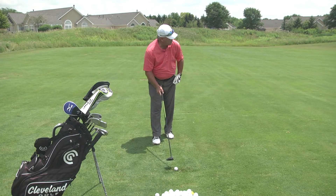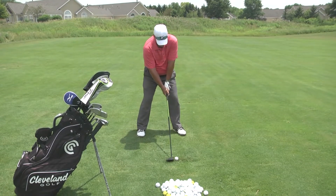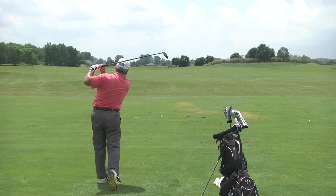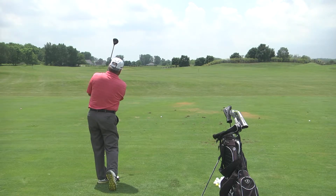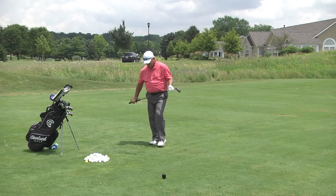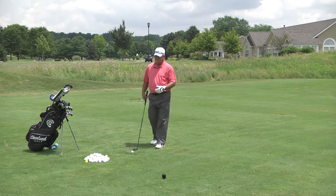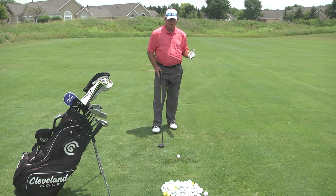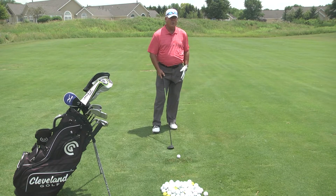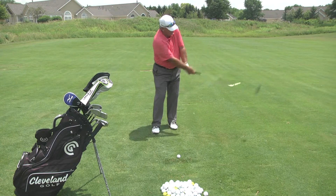Ball position left heel, five wood, hands under my chin. Arms and turn. There we go — a little bit of a draw on that one, pretty nice. Balance is crucial — we don't sway back and forth during the golf swing. Try to stay steady: you turn, you pivot, you transfer your weight to your left side. Take practice swings and just brush that grass.